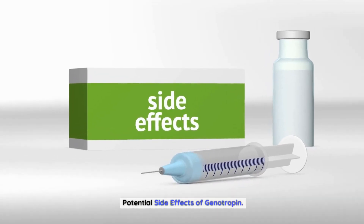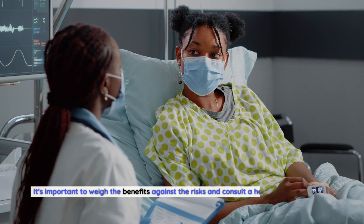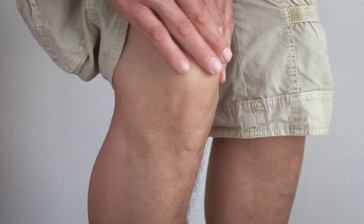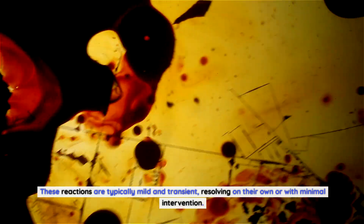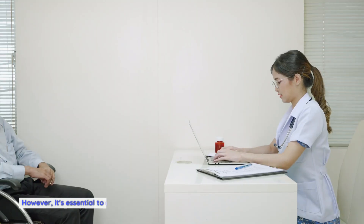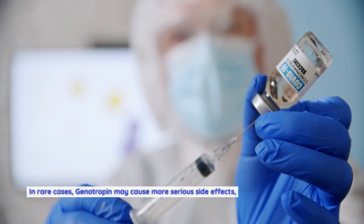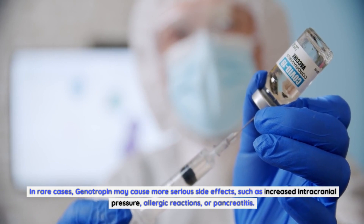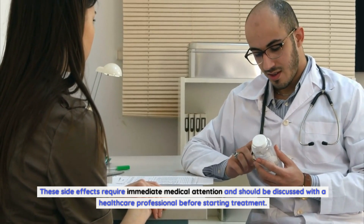Potential side effects of genotropin. As with any medication, genotropin comes with potential side effects. It's important to weigh the benefits against the risks and consult a healthcare professional before starting genotropin therapy. Common side effects include joint pain, swelling, and injection site reactions. These reactions are typically mild and transient, resolving on their own or with minimal intervention. However, it's essential to report any persistent or severe side effects to your healthcare provider. In rare cases, genotropin may cause more serious side effects, such as increased intracranial pressure, allergic reactions, or pancreatitis. These side effects require immediate medical attention and should be discussed with a healthcare professional before starting treatment.